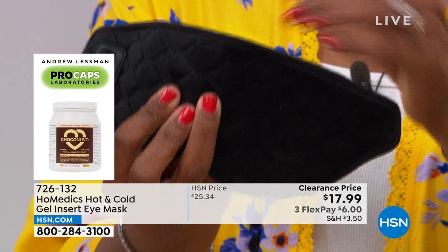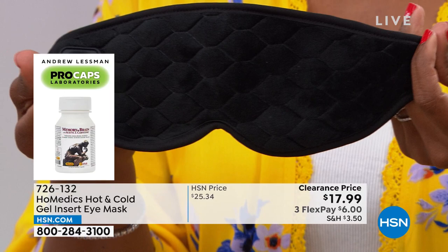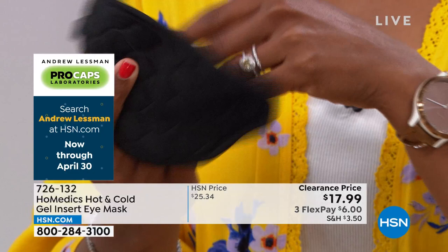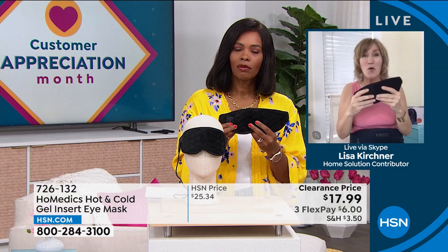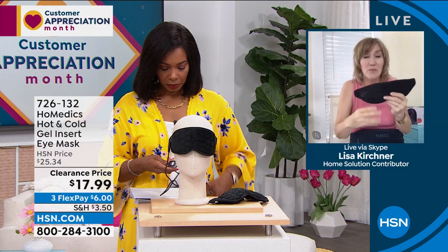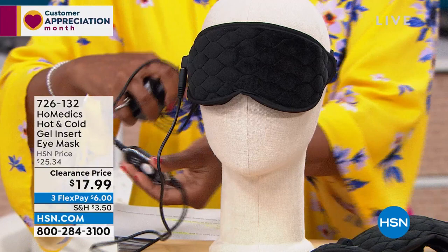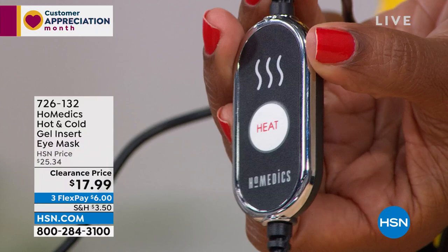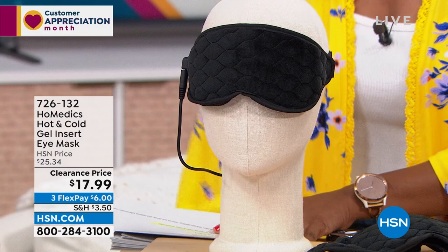If you just want to use it as a nightshade, it doesn't need to be plugged in — great for traveling. Customers want flexibility of choice: low, medium, or high heat, or cold. It's portable and so easy to use. You pull it out of the box and immediately know how to work it. There's a remote — press the button and it switches from hot to medium to cold. You plug it in when you need heat, unplug it, and put in the cold pack when you need cold.